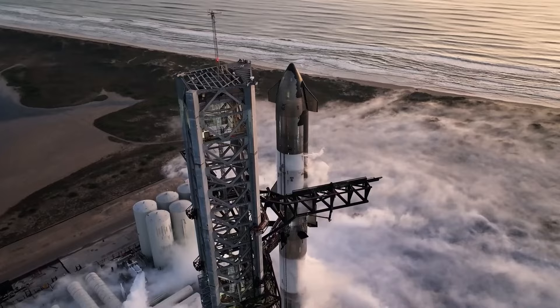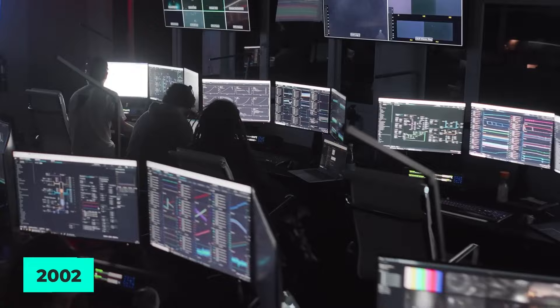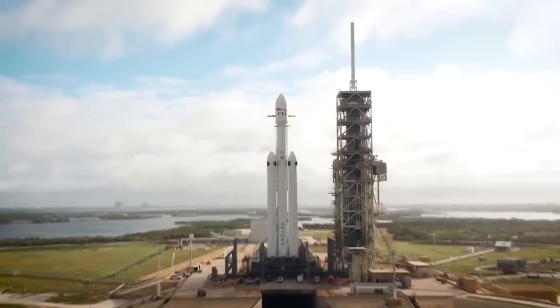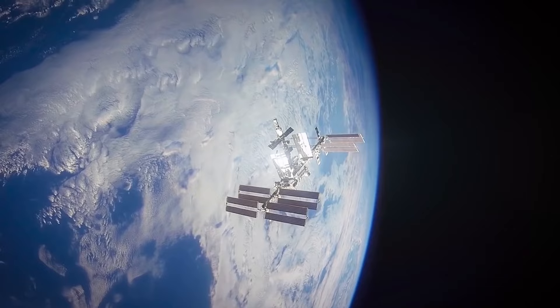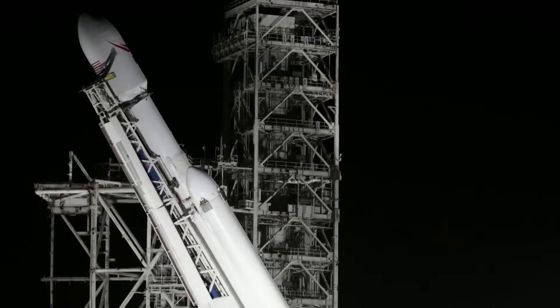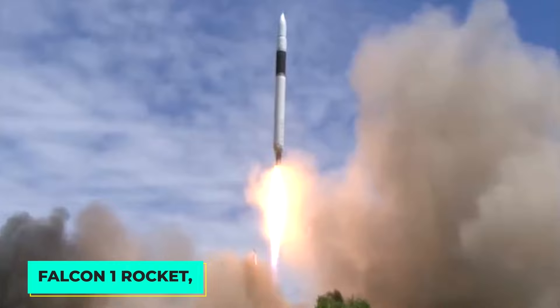SpaceX, an American aerospace corporation formed in 2002, helped usher in the era of commercial spaceflight. It was the first commercial firm to successfully launch and return a spacecraft from Earth orbit, as well as the first to launch and dock a crewed spacecraft with the International Space Station. The headquarters are in Hawthorne, California. Elon Musk founded SpaceX to change the aerospace industry and make inexpensive spaceflight a reality. The corporation made its debut with the Falcon 1 rocket, a two-stage liquid-fueled ship designed to launch small satellites into orbit.